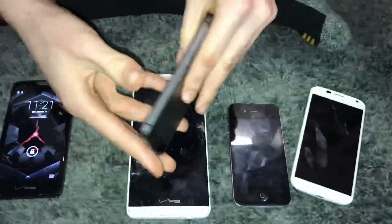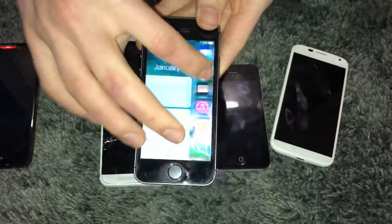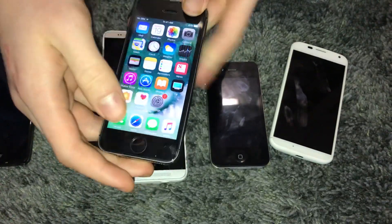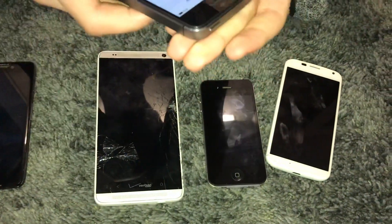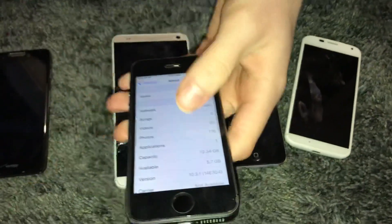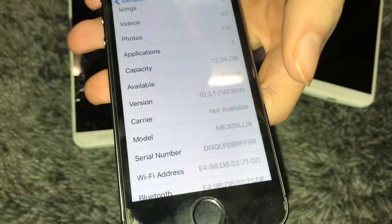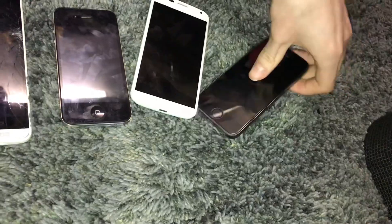My best find is this iPhone 5S. It's basically mint — it's the slate color. What's cool about this one is it's FMI off and it's on iOS 10.3.1. It's not cracked, it just has a screen protector on it. The only thing is this phone has a horrible battery — it has like 30% health remaining.